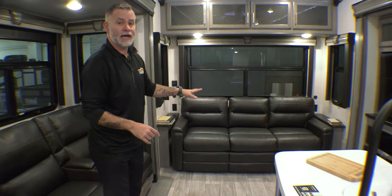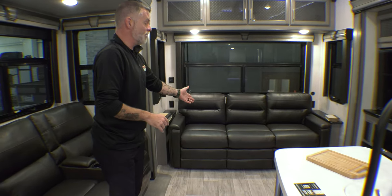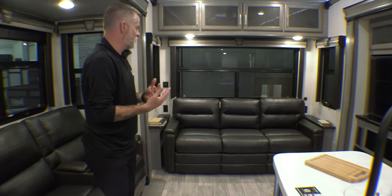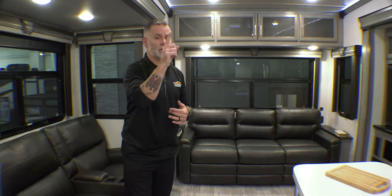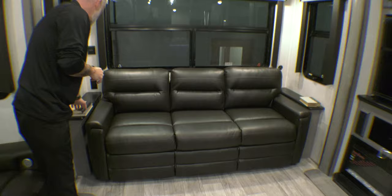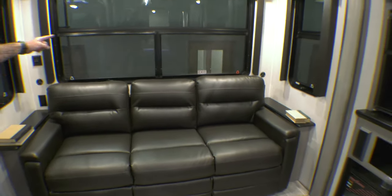Directly behind me we have a full-size sofa that turns into a bed — you can easily lay down, watch TV, or fold it out to accommodate additional guests. On both sides of the couch you have end tables with USB and regular charging ports, plus additional storage up above. This unit comes with the quiet cool system — the AC units are actually mounted on the top, so you have vents instead of visible units. Combined with the ceiling fan and Four Seasons insulation, it's going to be quiet and very cool.